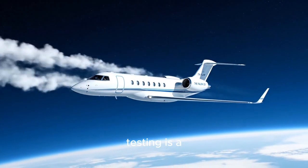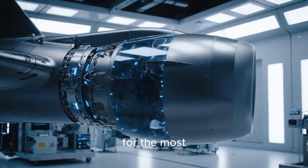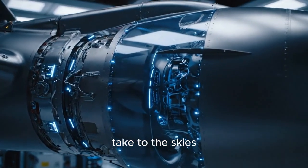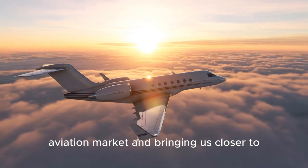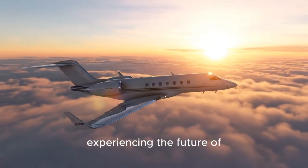The completion of the Pearl 10X testing is a landmark achievement. It paves the way for the most advanced and powerful engine in the Pearl series to take to the skies, cementing Rolls-Royce's leadership in the business aviation market and bringing us closer to experiencing the future of luxury travel.